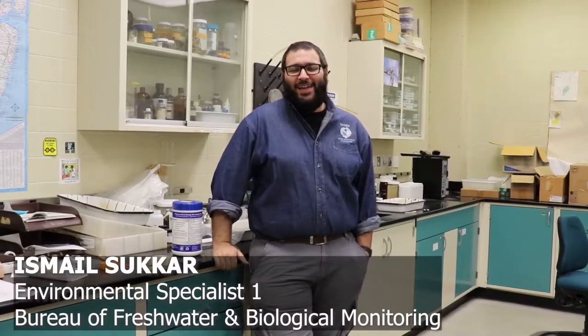Hi, my name is Ishmael Sukar, and I work for the Bureau of Freshwater and Biological Monitoring as an Environmental Specialist. I primarily help with the sampling and the sorting and identification of the insects here at the lab.